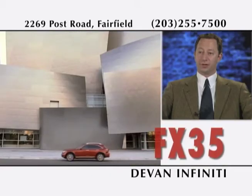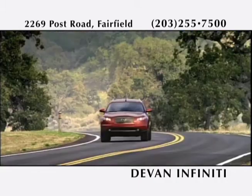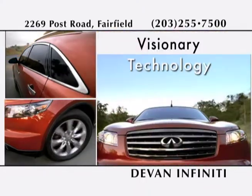Welcome to Devon Infinity of Fairfield. The FX is an all-wheel drive crossover SUV that combines outrageous looks with fantastic performance. The FX is available with a 275 horsepower V6 or a 320 horsepower V8, with zero to 60 in about 6 seconds.